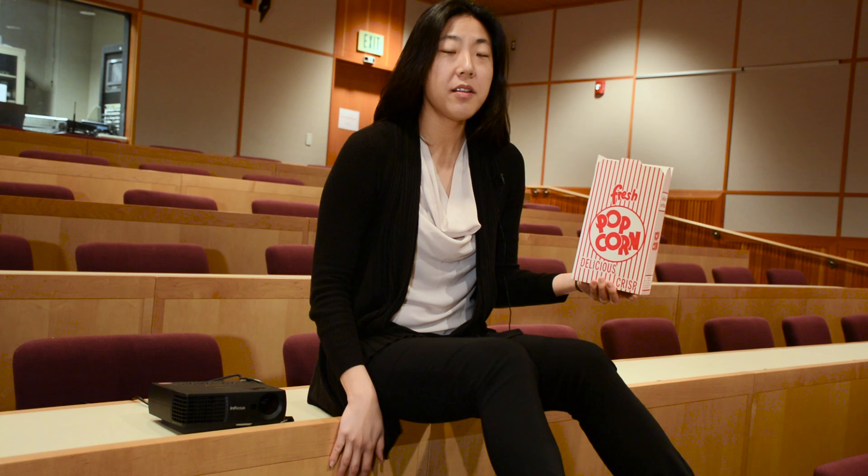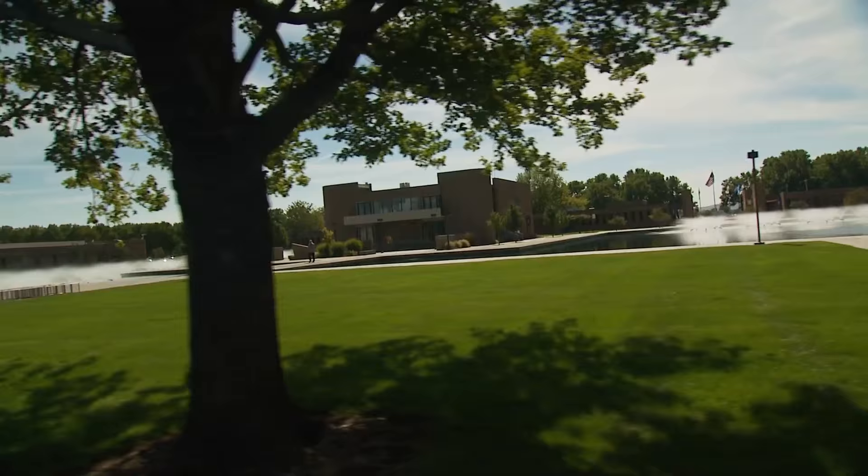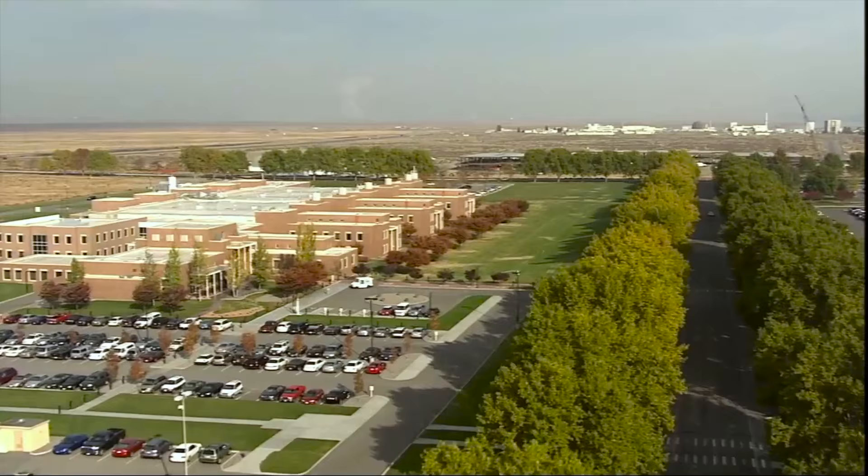Well, the best way to find out is if we pull back the curtain on one of the national labs — Pacific Northwest National Laboratory. Come along. Hi, I'm Jennifer Hodes. I'm a biochemist by training who now is a commercialization manager here at PNNL.